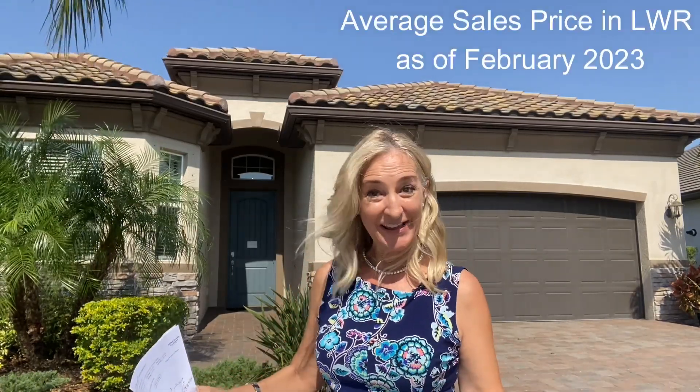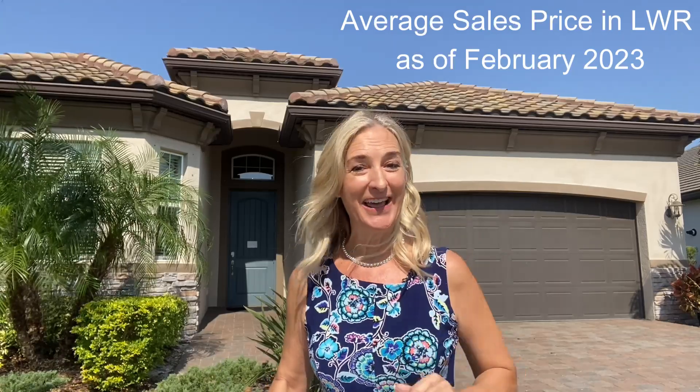You may wonder what is the average sold price for a home in Lakewood Ranch and what does that house look like? If this is of interest to you, stick around for all the details. I'm JJ Williams with Michael Saunders & Company, and on this channel, Living in Lakewood Ranch, we cover all topics of Lakewood Ranch and the surrounding areas. Today I want to share what is the average sold price for a home in Lakewood Ranch and what does that house look like.